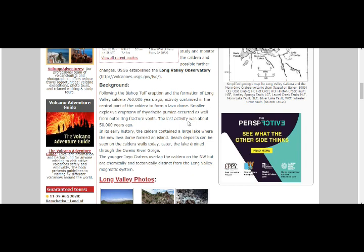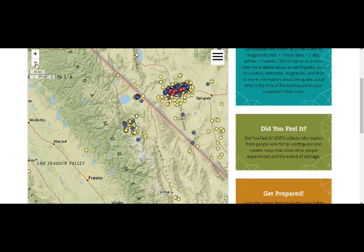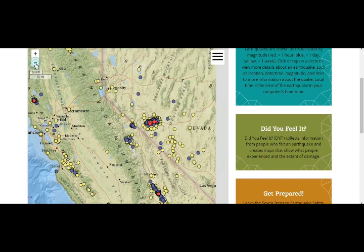Smaller explosive eruptions of rhyolite pumice also occurred from outer ring fracture vents, with the last activity about 50,000 years ago. In its early history the caldera contained a large lake where a new lava dome formed an island; beach deposits can be seen in the caldera walls today, and later the lake drained through the Owens River Gorge. The younger Inyo Craters overlap the caldera on the northwest but are chemically and tectonically distinct from Long Valley's magmatic system. Please be very careful if you're living near that area.